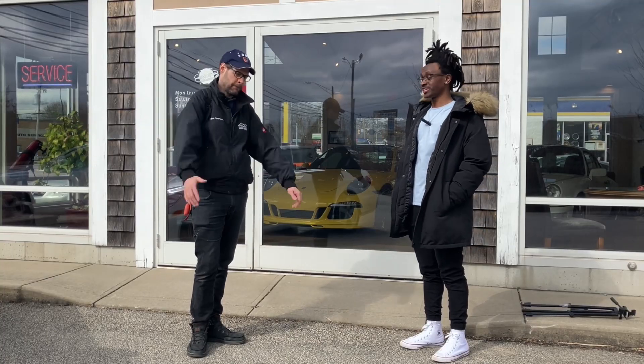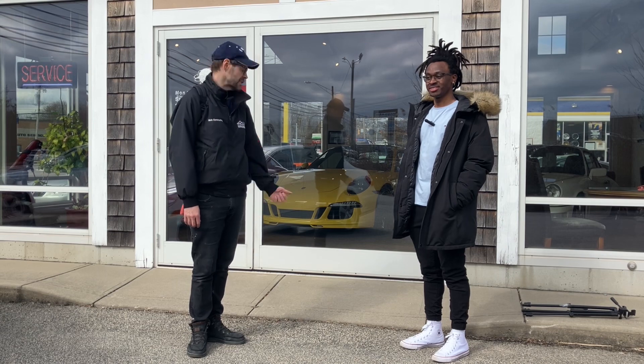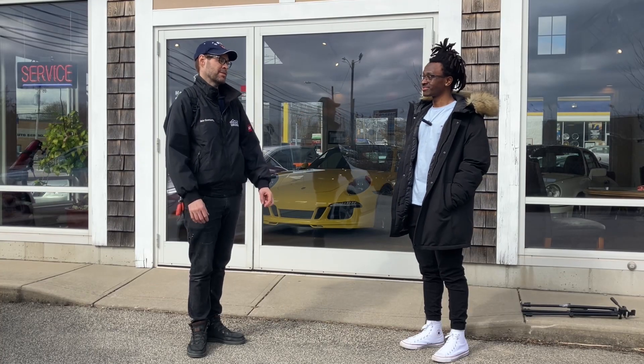Welcome back to Hot Take Headquarters, I'm V, this is Dog. This is different from our usual setup — we're here at In Motion Motorsports in Seekonk, Massachusetts, and as you can see we've got a couple of Porsches lined up to look at and review, including that racing yellow 991 S and a classic for you to check out too.